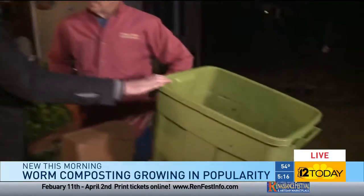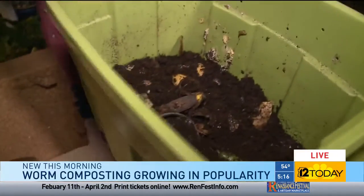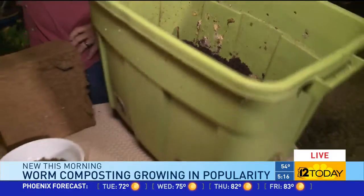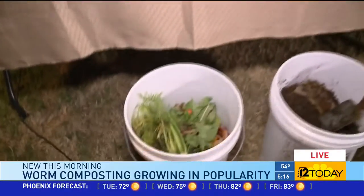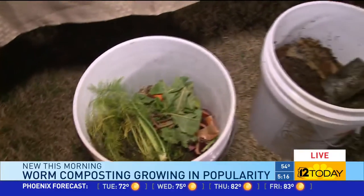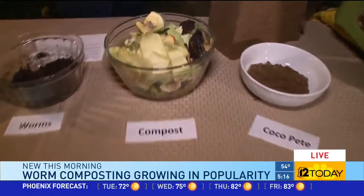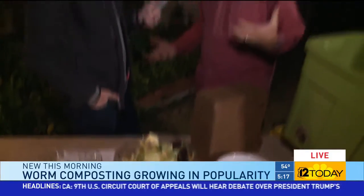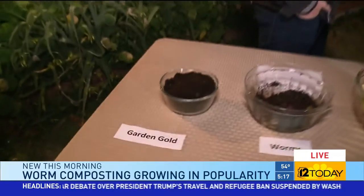So, worm composting — you're going to teach people how to make these worm bins this weekend. Why is worm composting important? There are over 11,700 tons of food waste every day in the Phoenix metropolitan area, and mostly it goes into landfills. That's not good — it makes methane, it just makes pollution. But if we can turn it into what we call gardener's gold by making worm castings, why not?